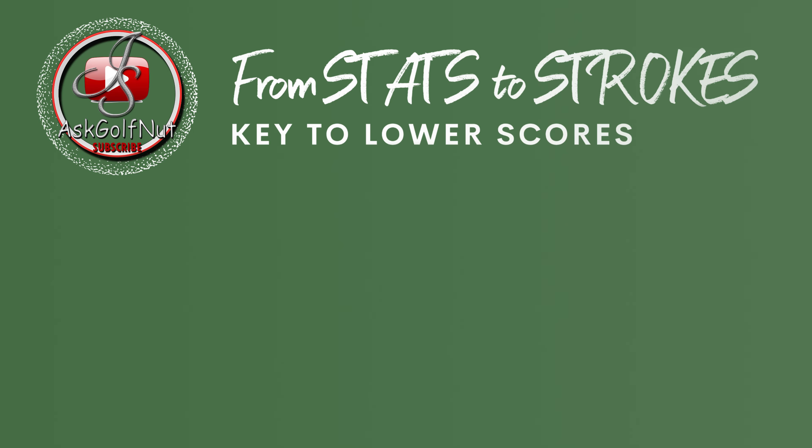Hi guys, Jay Smith here. Welcome to the Ask Golf Nut channel and welcome to the introduction to the new series which I'm calling From Stats to Strokes.